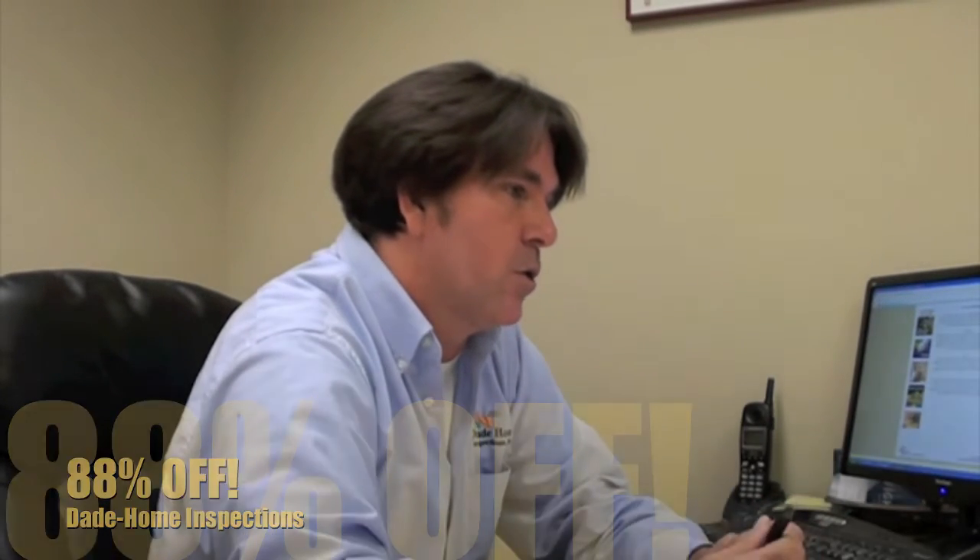What is a wind mitigation inspection? It's an inspection that we perform on your home, and if your home qualifies, you can get up to 88% off your homeowner's insurance.